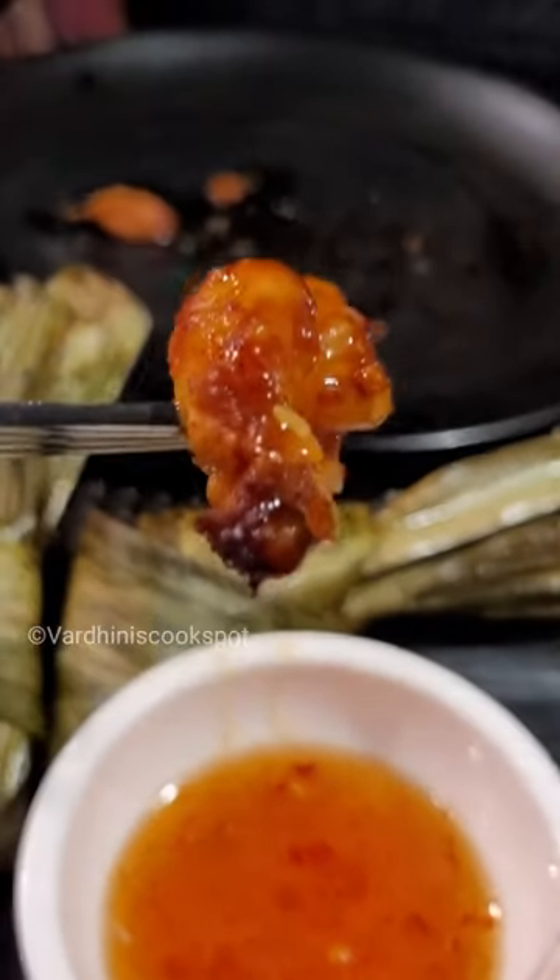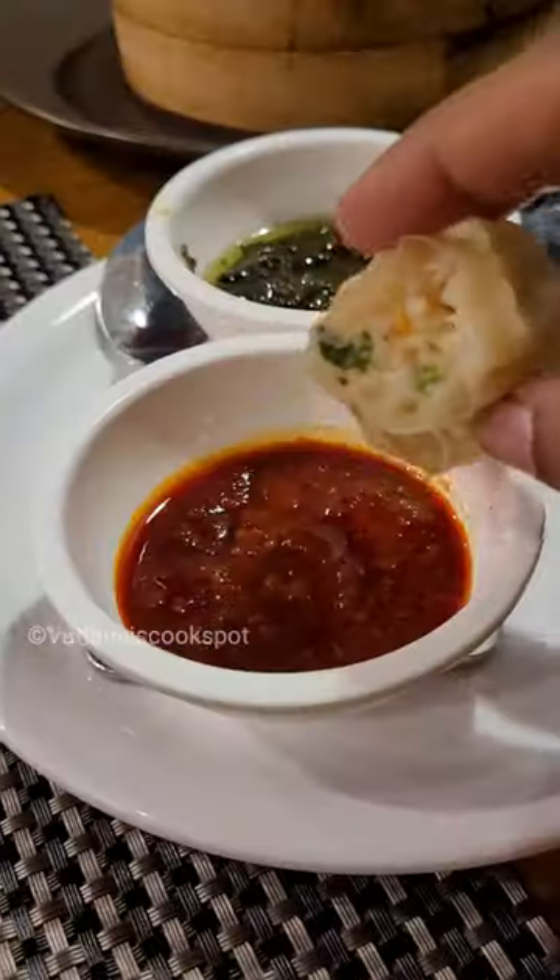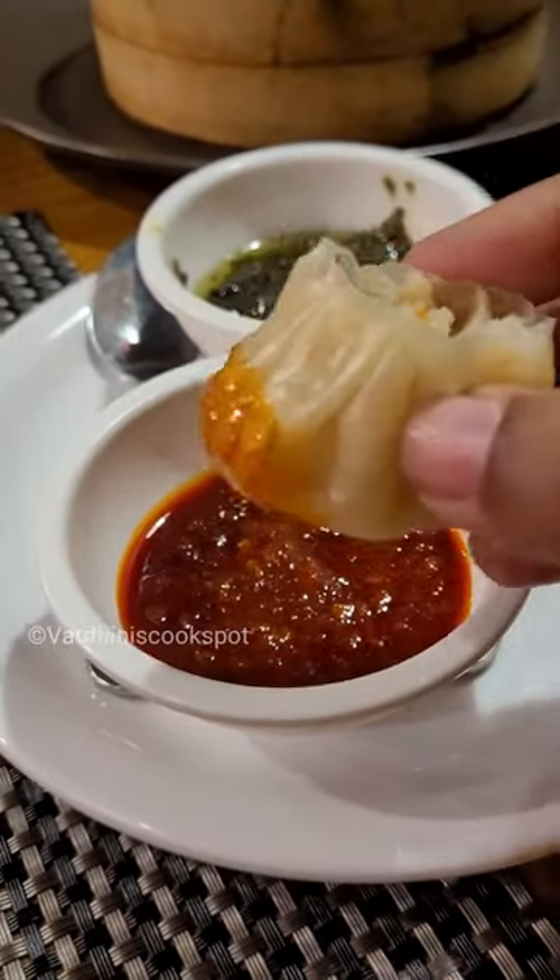This is the first time I tried prawn shimoy and it tastes delicious when you try it with the dips. I like the green dip which has a sweet taste in it. For main course, we ordered Thai red curry chicken.